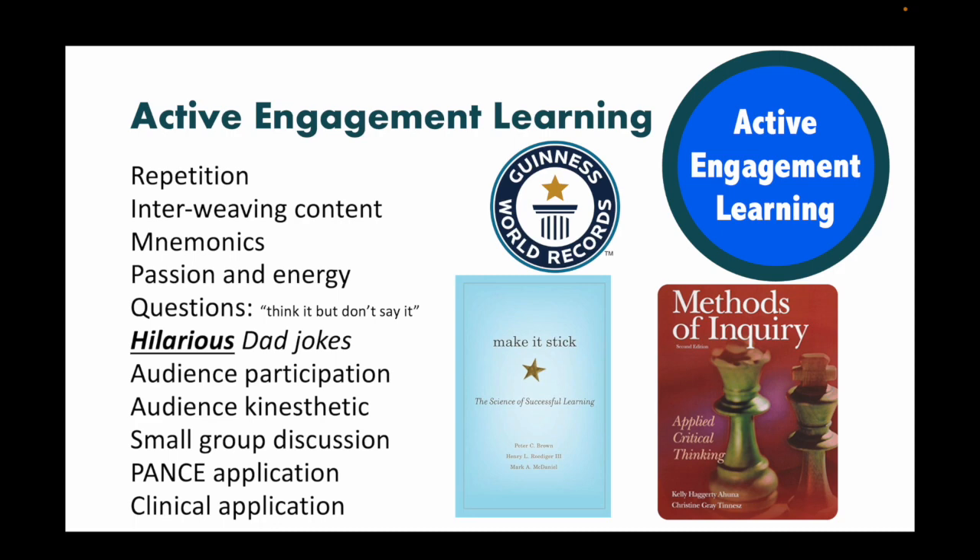I use every tool I have to engage them. I hold the Guinness Book of World Records for the longest medical lecture in history — lecturing for 30 hours straight. We raised money for a charity and had 24 students in the class; 23 made it the whole 24 hours. How do I keep people's attention? Through repetition. I interweave the content so students see how it ties into the big picture, including clinical content.